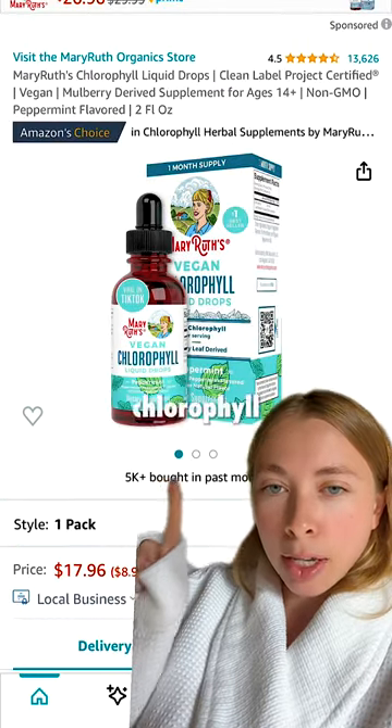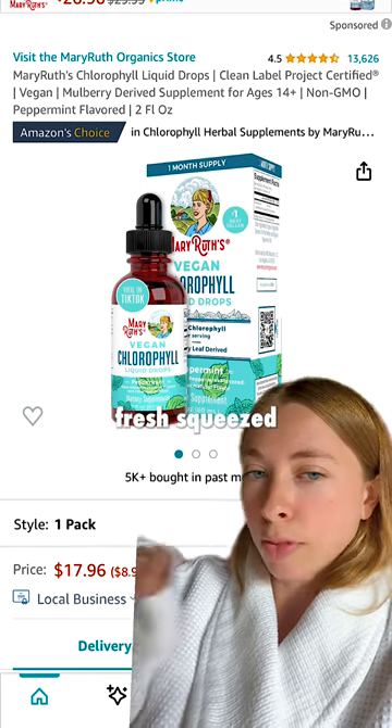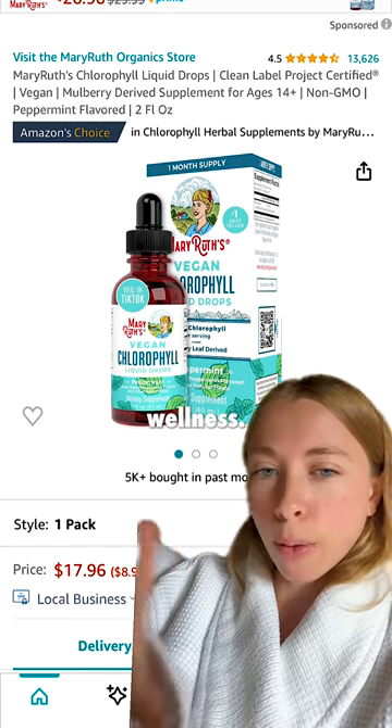Lastly, these are the vegan chlorophyll liquid drops. These are so good. I just add them into a glass of water with some fresh squeezed lemon juice and it's really refreshing — they support your overall wellness.